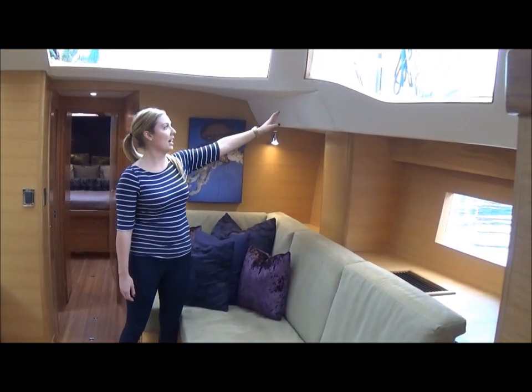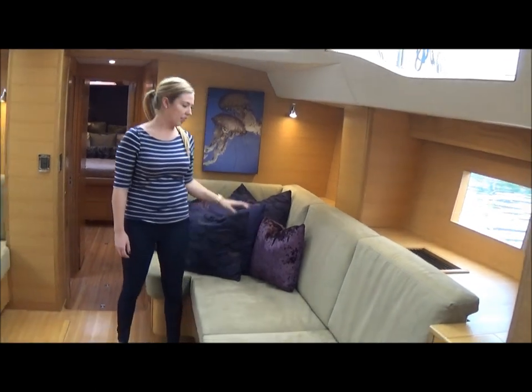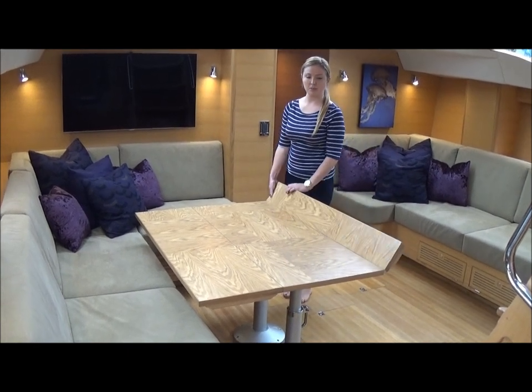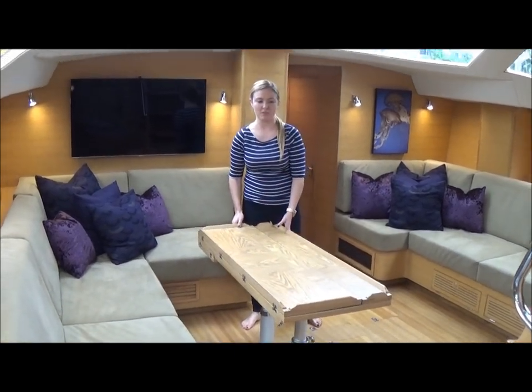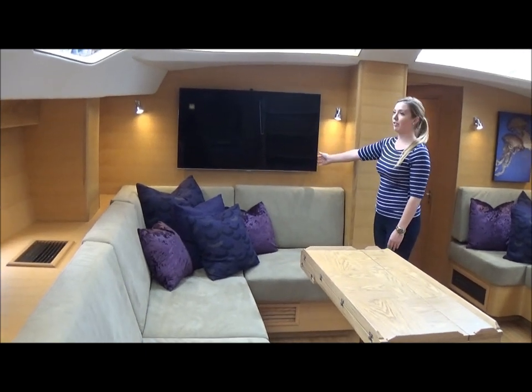Above that, we have our Cameo ultra-leather headliner, and the soft goods and decor were customized by Merrill Stewart. On the port side, we have an adjustable height dining table with double leaves that can be closed and lowered to make into a coffee table, and a large L-shaped settee with a mounted television above.